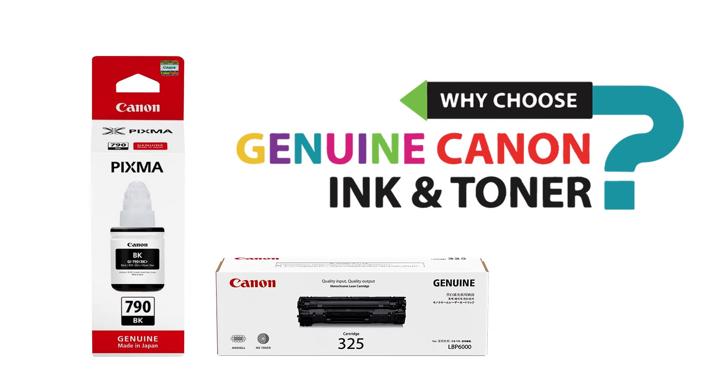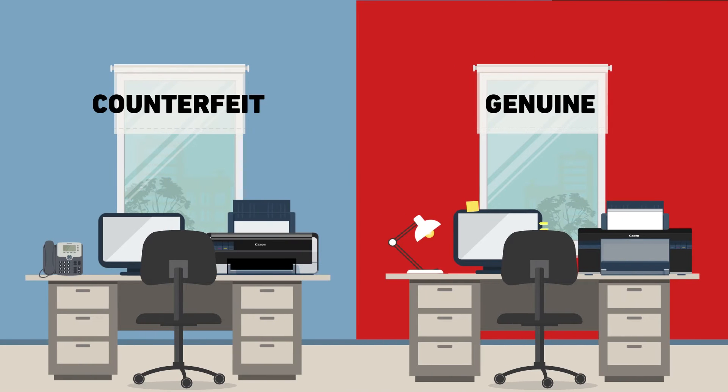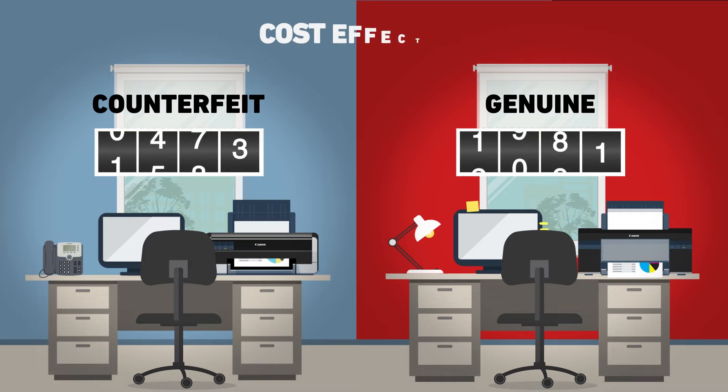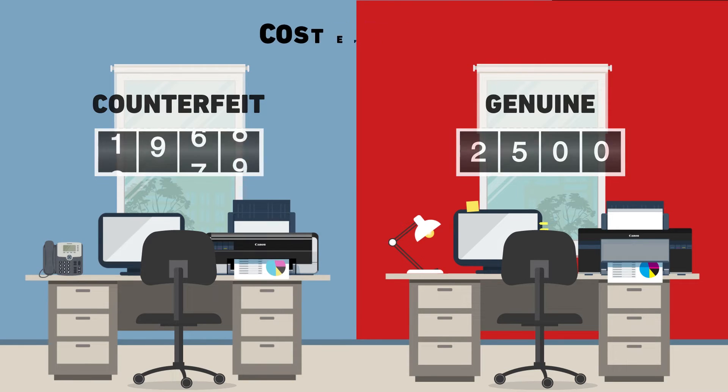Now, why should you use genuine Canon ink and toner? Firstly, not only does it assure seamless and superior performance, it also prints higher volumes and is super cost-effective.